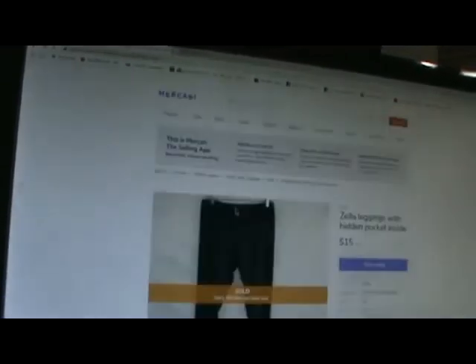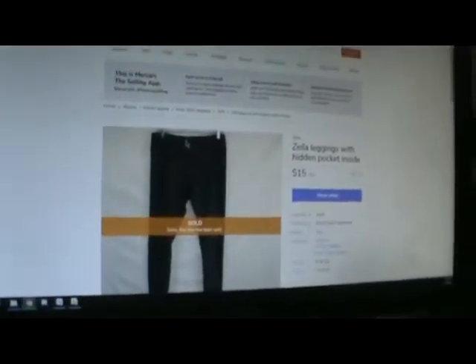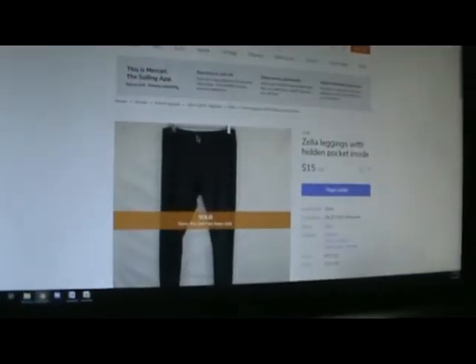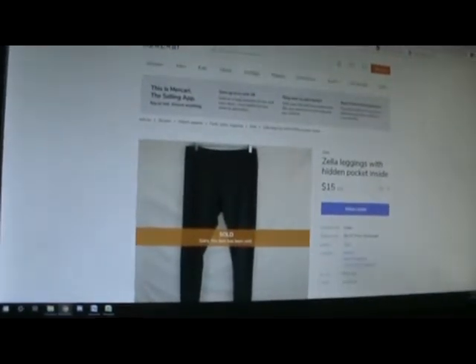The next one is some Zella leggings. They have a hidden pocket on the inside. I really need a tripod so I stop shaking the camera. They were gray — the picture looks pretty black. They sold for $15.00. I did charge shipping on that one, so I only had a $1.50 fee. I made $13.50 on that one.